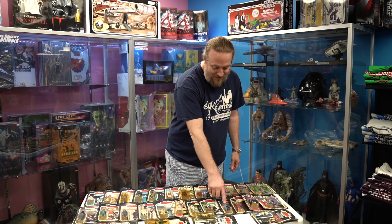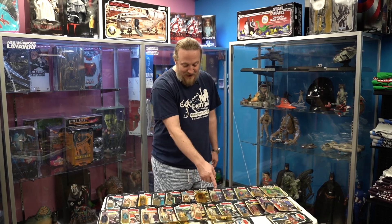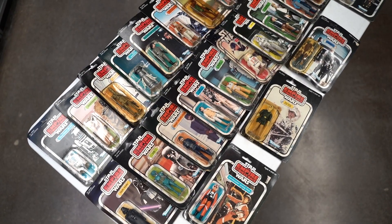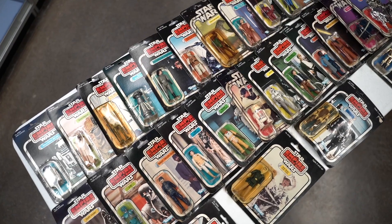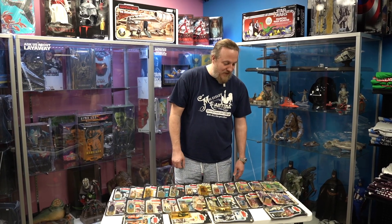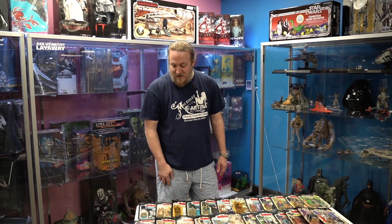Lando with the smile — there's two variants of him, smiling and not smiling. Han Bespin, AT-AT Driver, R5-D4, Bossk, Leia Hoth, White Bespin Guard, 2-1B, Darth Vader, Luke X-Wing Pilot, Han Solo Hoth, Dengar, and C-3PO. So there's 28 action figures in total.